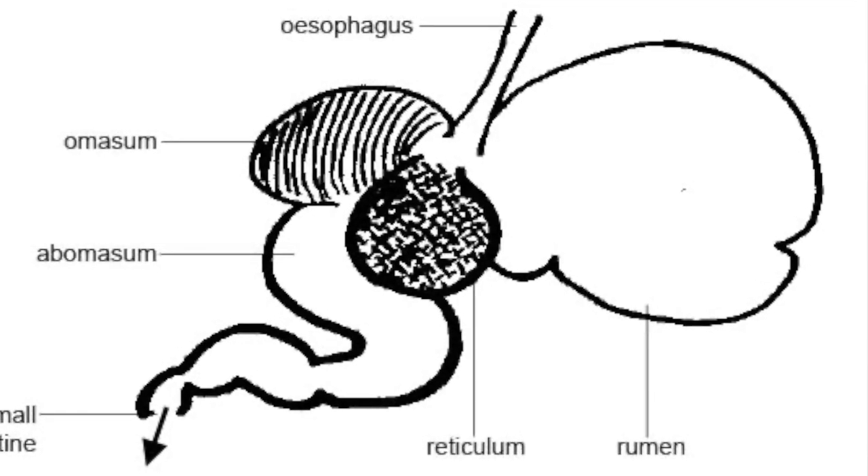To understand whether this is likely to have an effect in ruminants — that's your cattle, goats, sheep, and to an extent camelids like alpaca and llama — you have to understand a bit about the anatomy and nutrition. Ruminants have four stomach chambers; camelids have three but it works in a similar way.